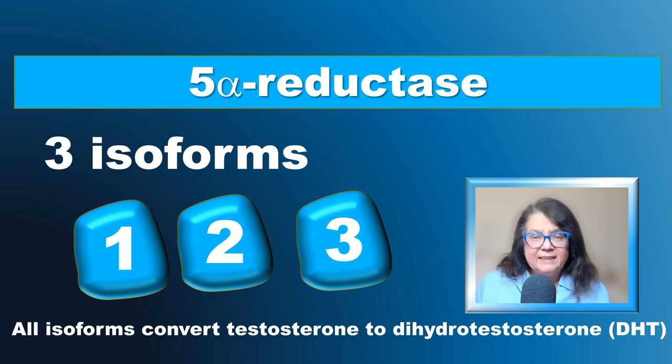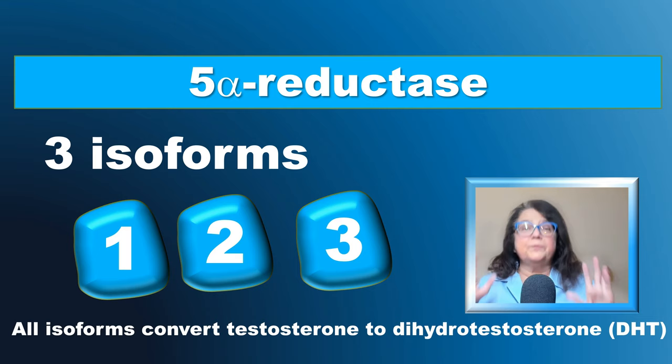Now we know that there are at least three isoforms of 5-alpha reductases: isoform 1, 2, and 3. All three isoforms convert testosterone to dihydrotestosterone, which is important for the prostate but also for hair follicle miniaturization.